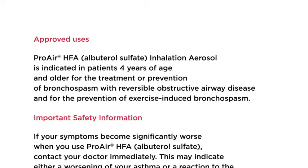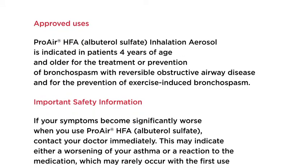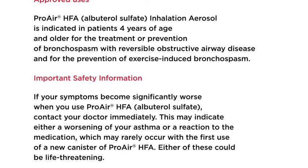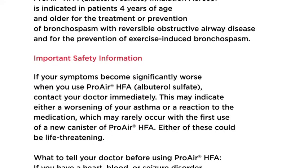Approved uses: ProAir HFA albuterol sulfate inhalation aerosol is indicated in patients four years of age and older for the treatment or prevention of bronchospasm with reversible obstructive airway disease, and for the prevention of exercise-induced bronchospasm.